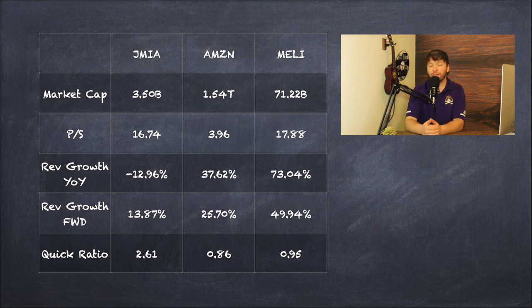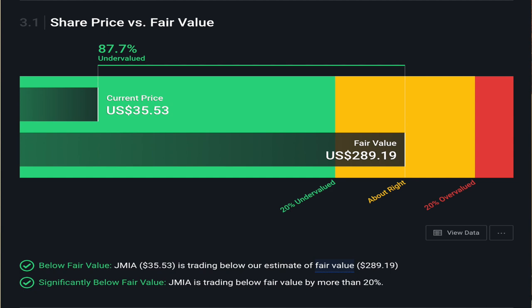Another thing that is really helpful for Jumia as an investment is their quick ratio. They're the only one that has a quick ratio over one — in fact, over two — which I like to see because having cash on hand is going to help this company grow comfortably without stretching themselves thin or putting themselves in a bad financial position. I was a little surprised to see both Mercado Libre and Amazon have a quick ratio less than one, but given how big those companies are relative to Jumia, it makes sense. Also, looking at the discounted cash flow analysis using Simply Wall Street, they actually have Jumia trading around 80% below its fair value. That's not a guarantee it'll grow to that $200-plus per share, but it is encouraging that this could be a potentially very undervalued investment.